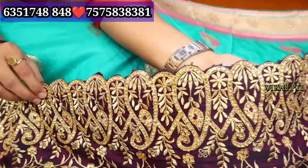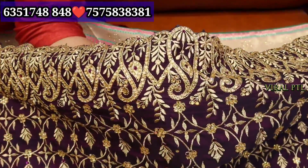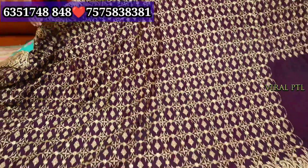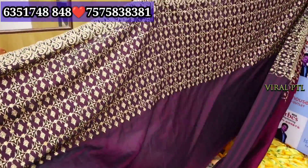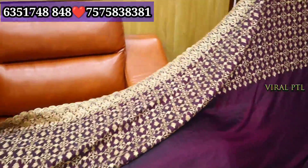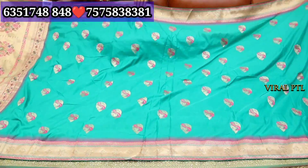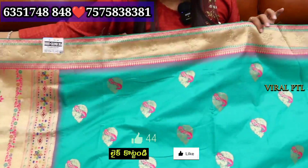Here, you can see the whole cut border. You will see the whole collection — the embroidery and the whole concept of stonework. Overall, the sarees, you will see the whole heavy work here. These are semi-bridal sarees. You will get the color options and work options. You will also get different print options.